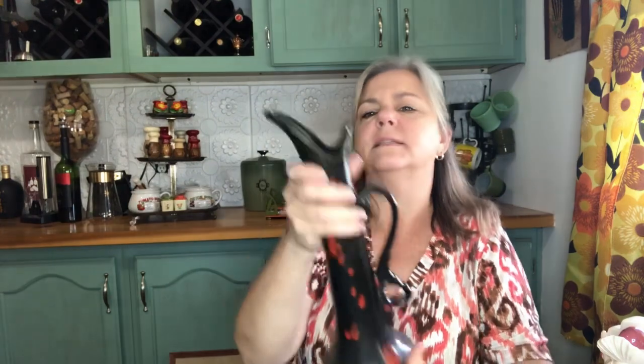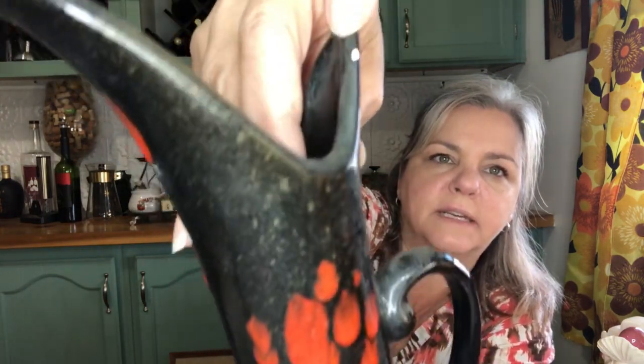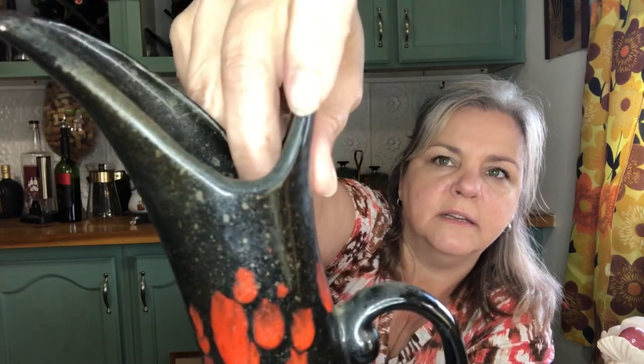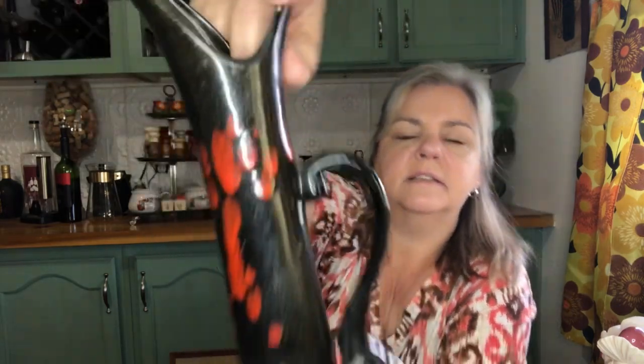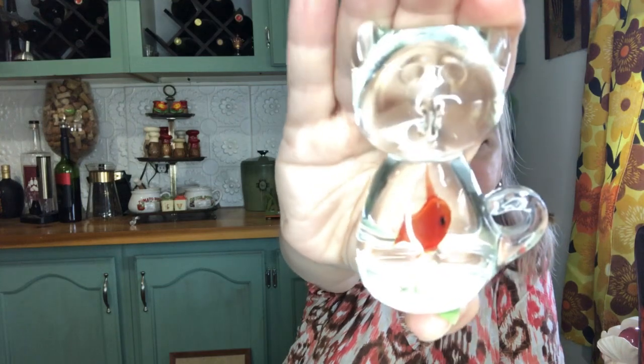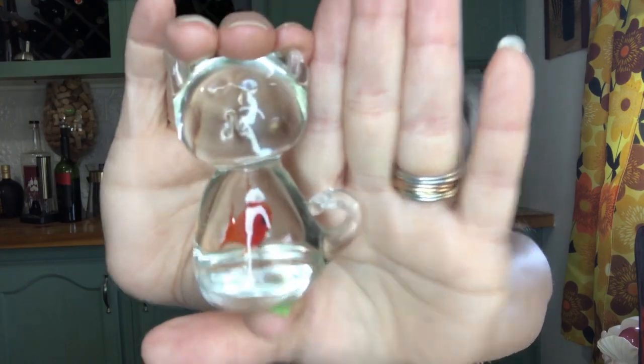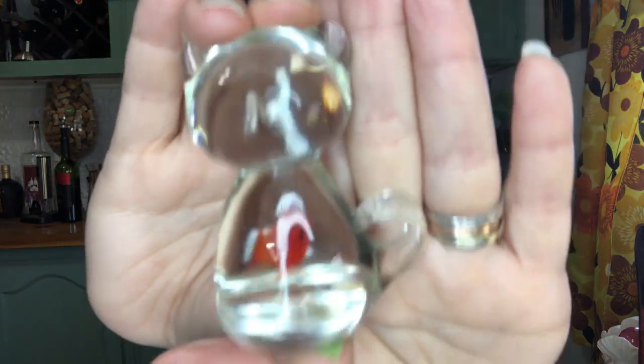Oh, and I did see — I didn't notice this earlier — it has a little chip right there, a little white paint spot. So that can be fixed; it's not too noticeable. And then we have this cute little kitty cat with a fish in his belly. He's about this big and he's got a little fishy in his belly — he ate the fish.